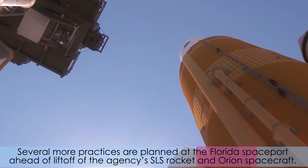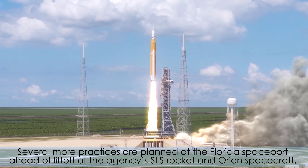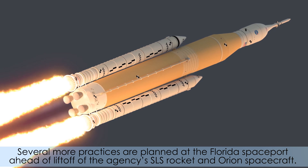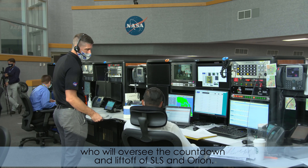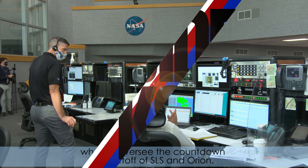Several more practices are planned at the Florida spaceport ahead of liftoff of the agency's SLS rocket and Orion spacecraft. These simulations are being led by launch controllers from Kennedy's Exploration Ground Systems, who will oversee the countdown and liftoff of SLS and Orion.